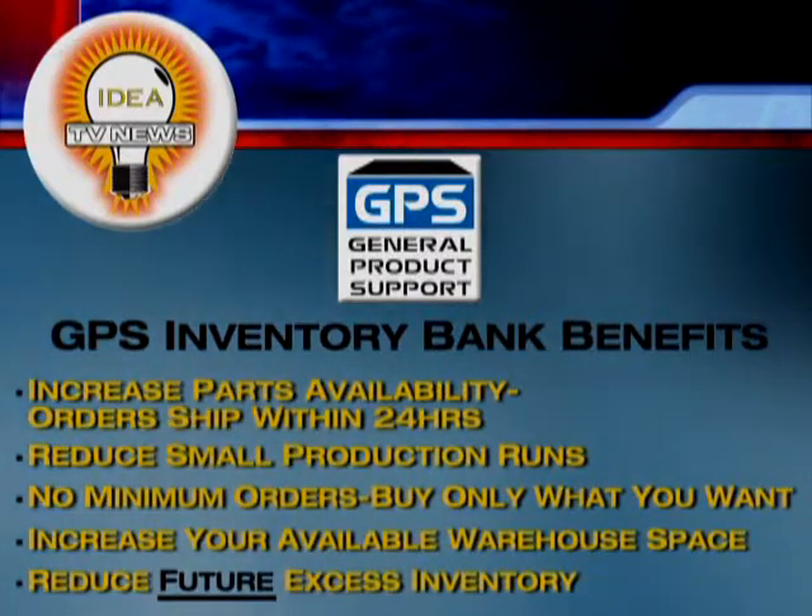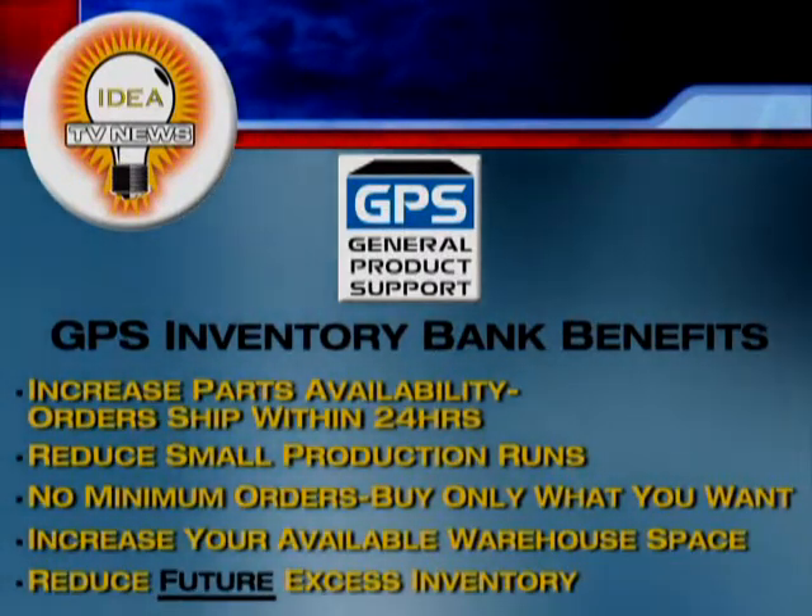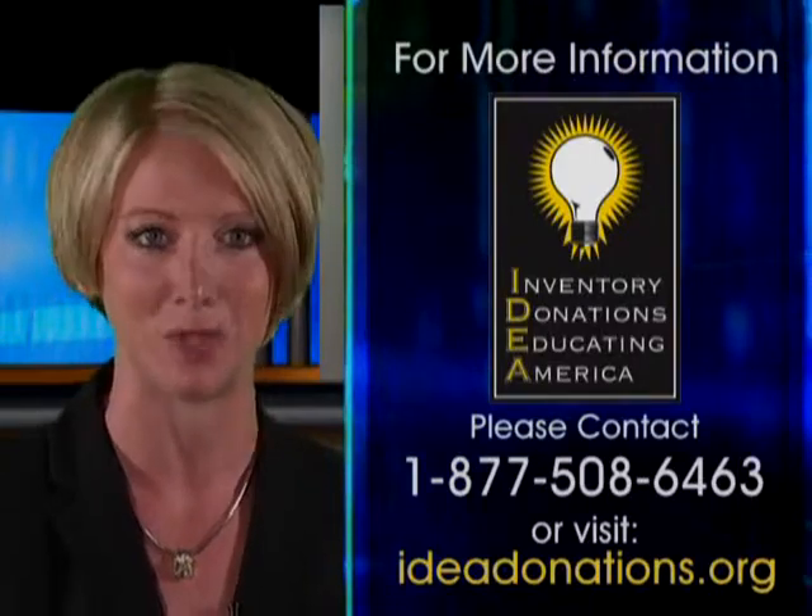GPS reduces your inventory costs and increases parts availability. Thanks for watching IDEA TV. I'm Shannon Lee.